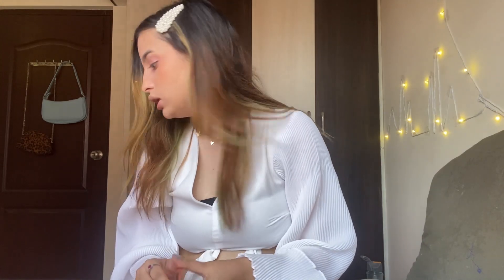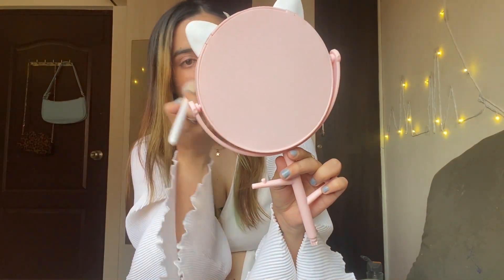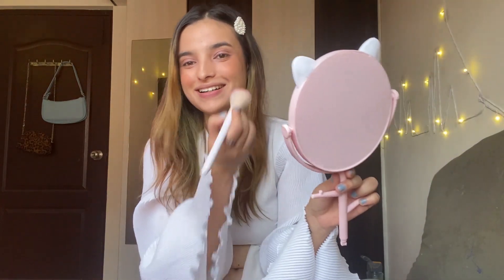Moving on to the K-Beauty blush. I'm going to be using this. Let's see how the blush is. I think we've got a little bit of a situation over here — I look hilarious AF. Imagine me going out like this!